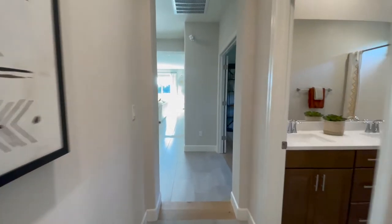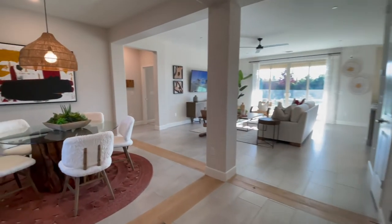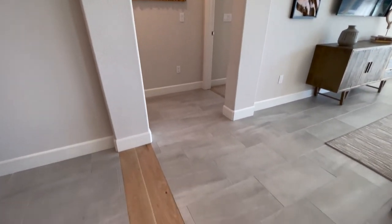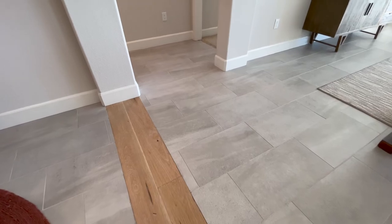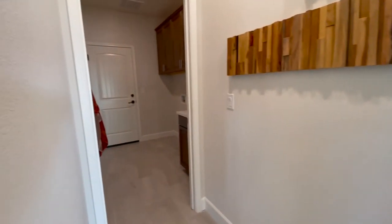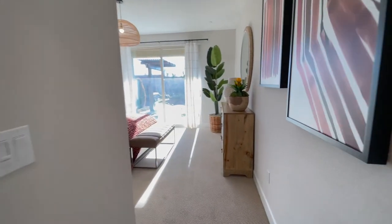Let's go check out the master bedroom. Interesting how they kind of put a little wood in with the tile. There's a laundry room and access to your garage in the master bedroom area.